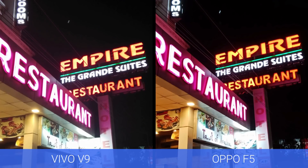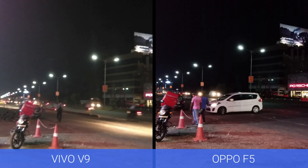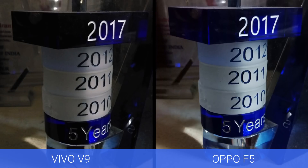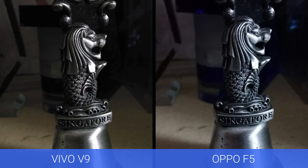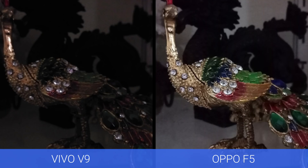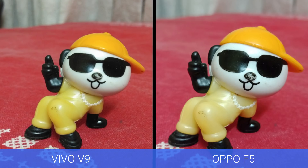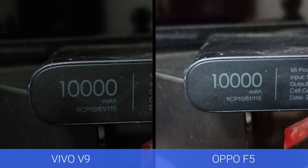Next, let's talk about low light captures. This is one area where the Oppo F5 has an edge. With its f/1.8 aperture, images have less noise compared to the Vivo V9. When we reviewed the Vivo V9, we mentioned that low light is one of the weakest aspects of this device. The Oppo F5 delivers better overall detailing and less noise in low light, making it our choice for low light performance.